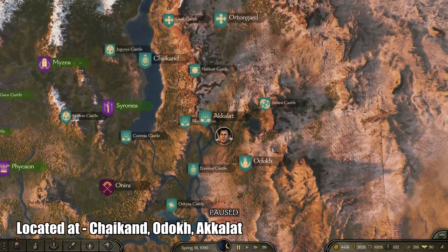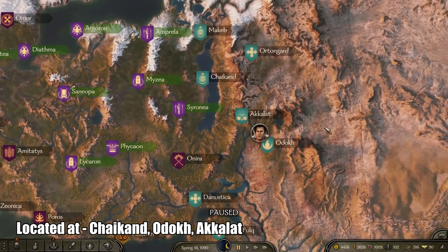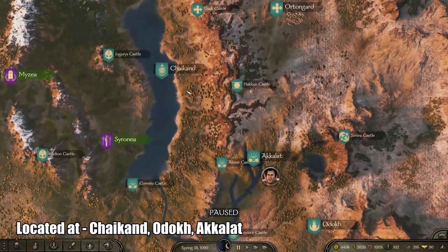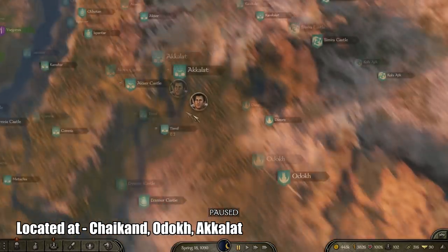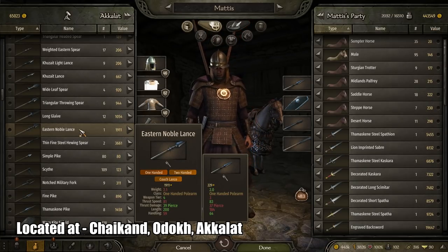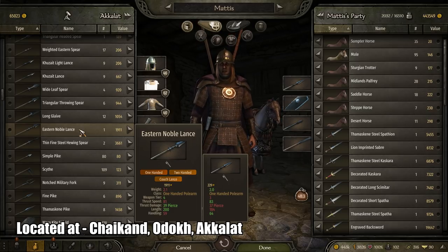Next, the best lance available in the game is not as rare as the other weapons, similar to the Imperial Mace. It can generally be found in the eastern region — in particular I found it in Cechland, Akalat, and Old Dog. It is called the Eastern Noble Lance. It has a thrust speed of 81, thrust damage of 39, and a length of 200 with a handling of 59.